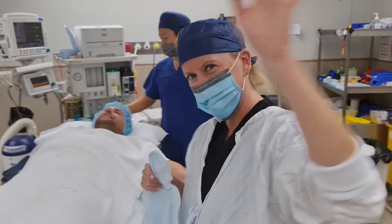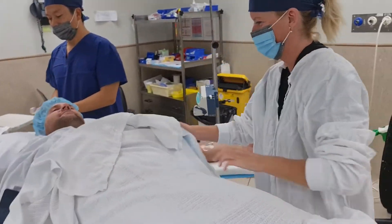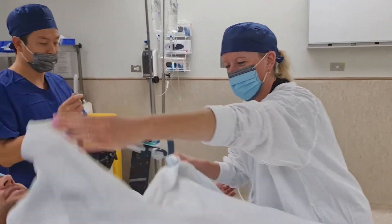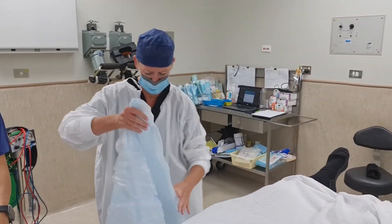Elaine, do you want to say hello? Elaine was complimenting me on my cologne today — apparently it smells nice.